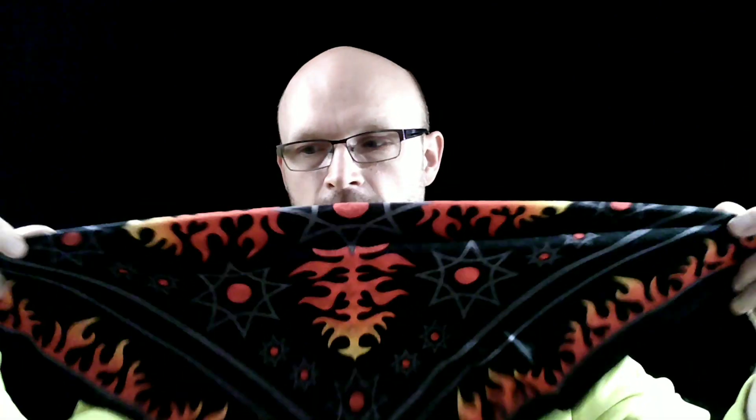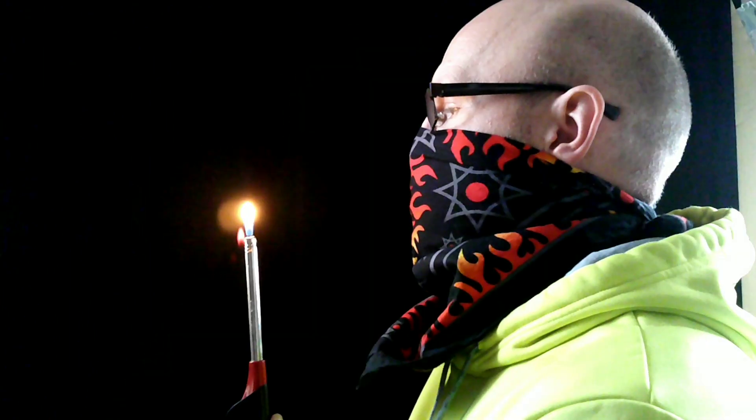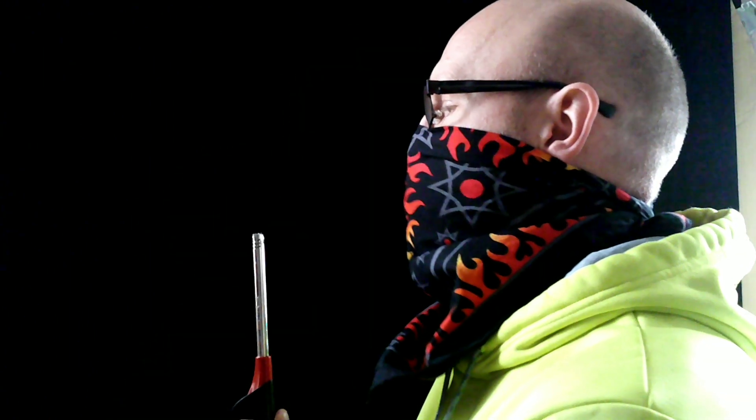The fourth covering I'm going to look at is a regular bandana, which I folded up so it's a two-layer one. You just tie it up. Easy to blow out this candle.